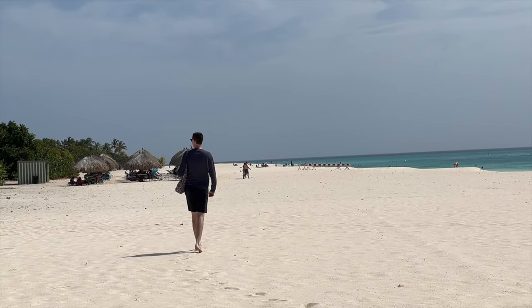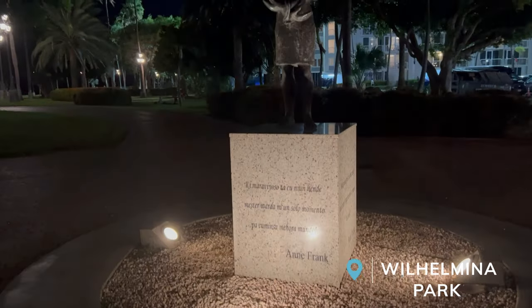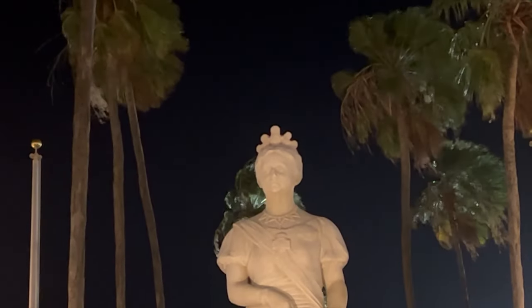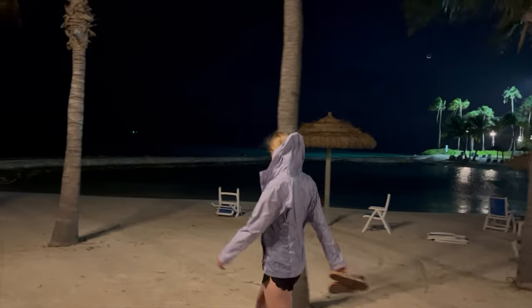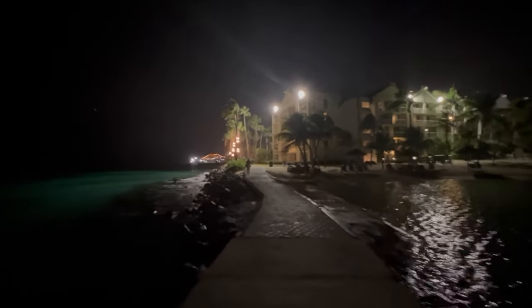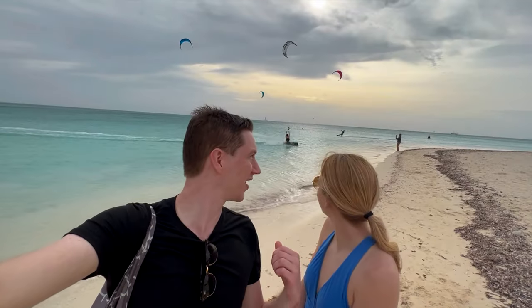The tenth thing to check out in Aruba is Wilhelmina Park, a small green park lined with palm trees and filled with beautiful statues. It's illuminated at night, making it a wonderful spot for romantic walks. The park walkway runs right along the ocean, and the lights from the nearby hotel cast a really cool glow on the water, creating a great view at night.